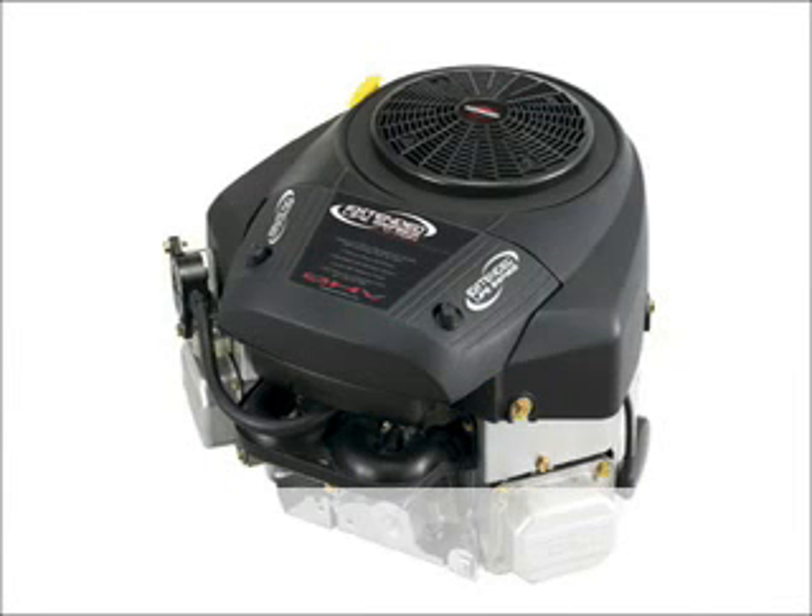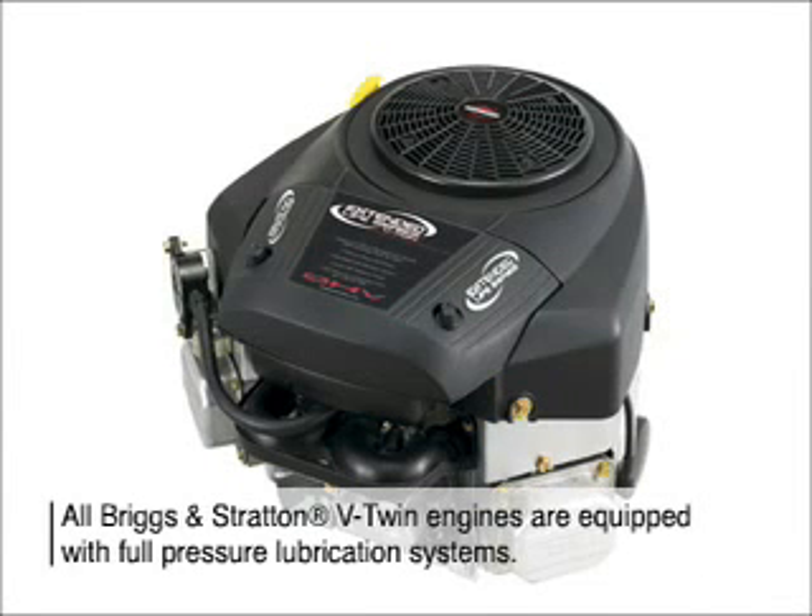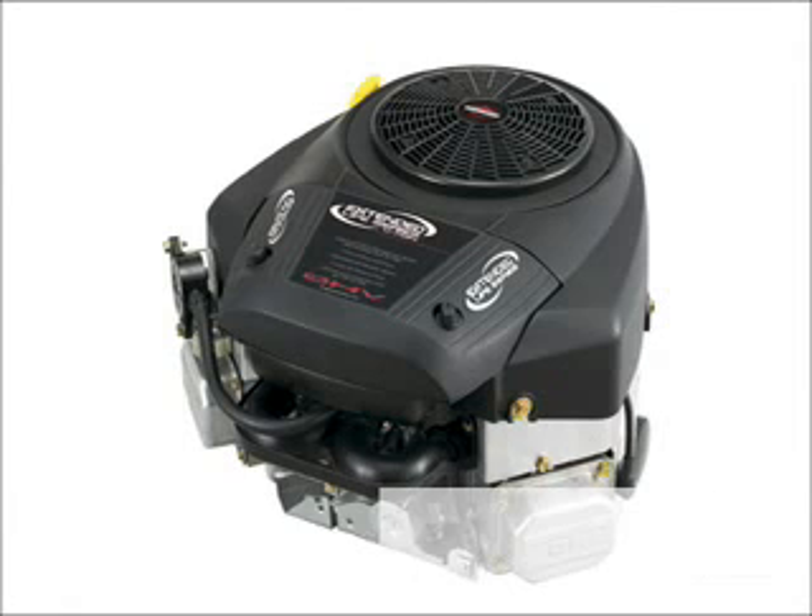Briggs and Stratton V-twin engines are designed with full-pressure lubrication to continuously feed oil to critical engine components, even when running over rough or hilly terrain. Similar to an automobile, the full-pressure lubrication system delivers oil under pressure to critical components for longer engine life.